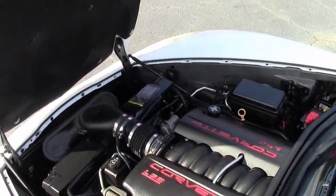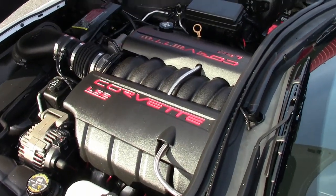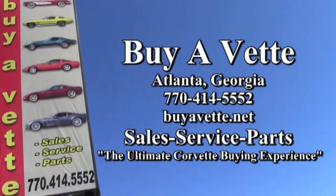One of our sales representatives is here to help you with this, or with over 120 Corvettes always in stock on our lot. Remember, we're buyavet.net in Atlanta, Georgia. Give us a call at 770-414-5552. We hope to be your ultimate Corvette buying experience — see you real soon.